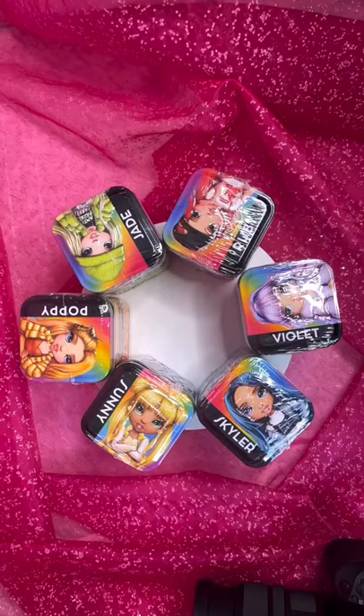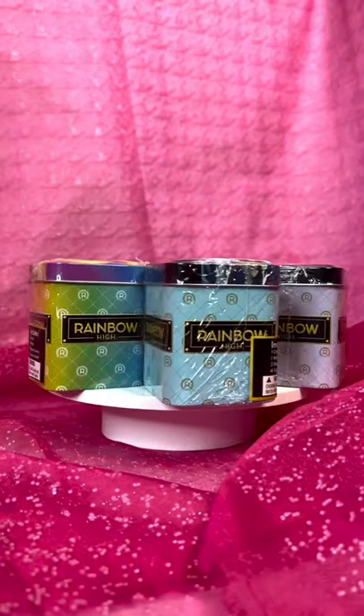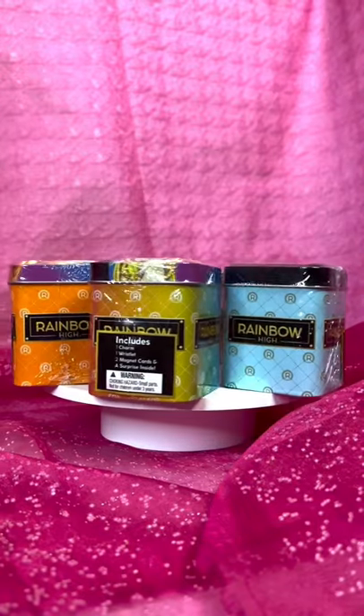The tins are beautifully designed with character art on each lid and color-coded monograms at the sides. Sunny stands out with a full rainbow gradient.